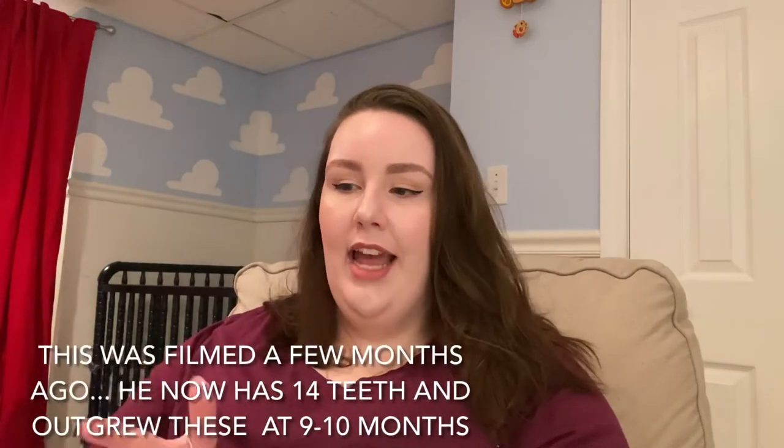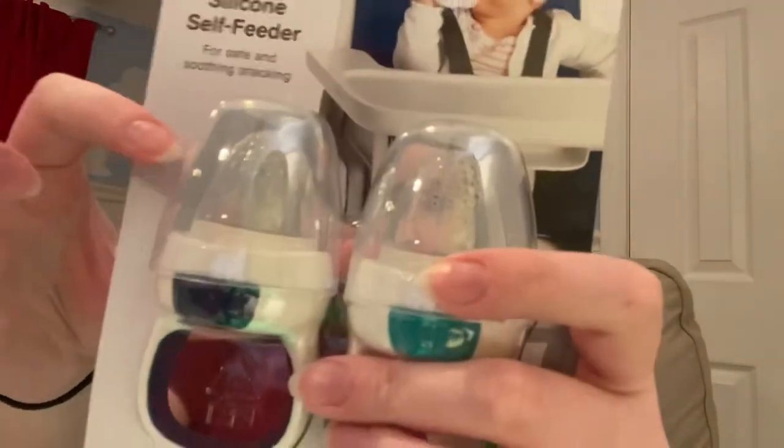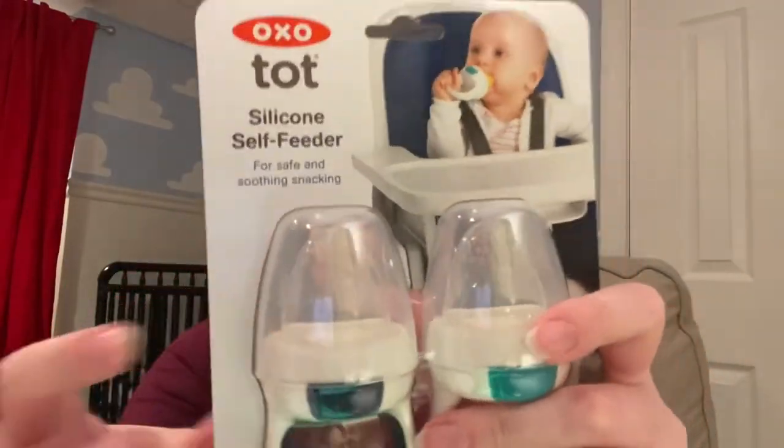They make mesh ones, but in my experience they didn't work as well. Harry got teeth really early — he has eight teeth and has had them since six months old. His teeth were getting caught in the mesh, whereas these are silicone with little holes in them. We put peaches, pears, oranges, pineapple, avocado, watermelon, bananas — this kid loves his bananas. You just put whatever in, close it up, it's really easy to use, and he just sucks away.